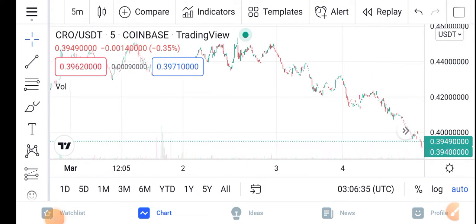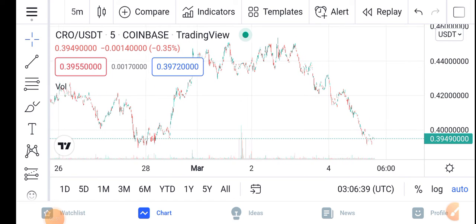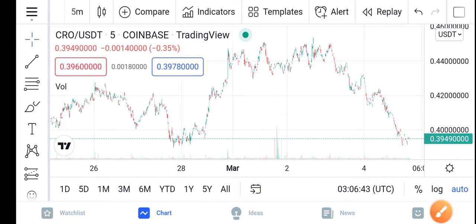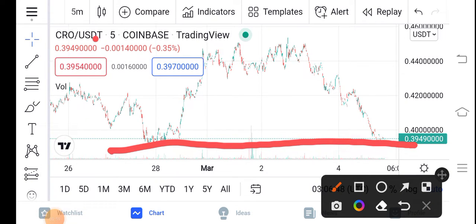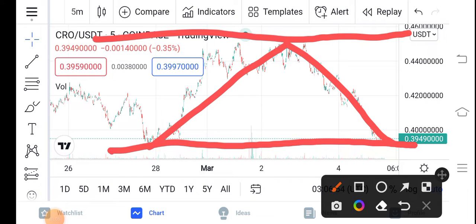You can see here the TradingView chart of the CRO. Let me zoom in and try to understand the move of the CRO. As you can see, that is the support line and that is the resistance line. You can see the price bumped down and now again dumped down. My prediction is that it will bounce again and go to hit the resistance line.